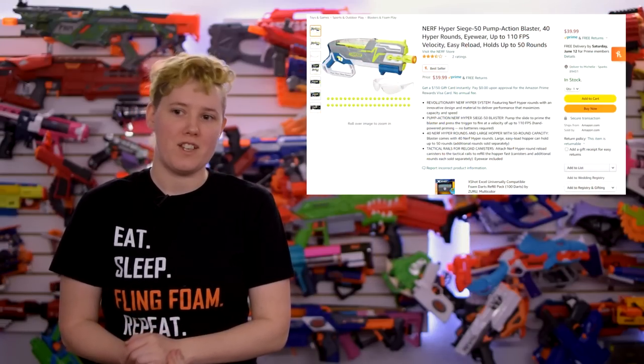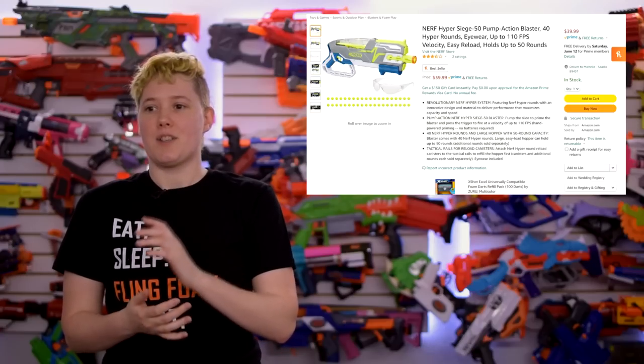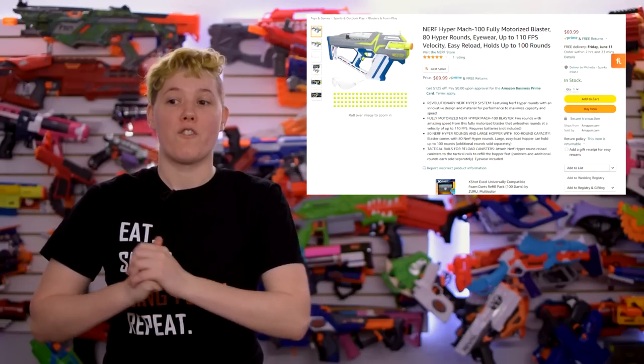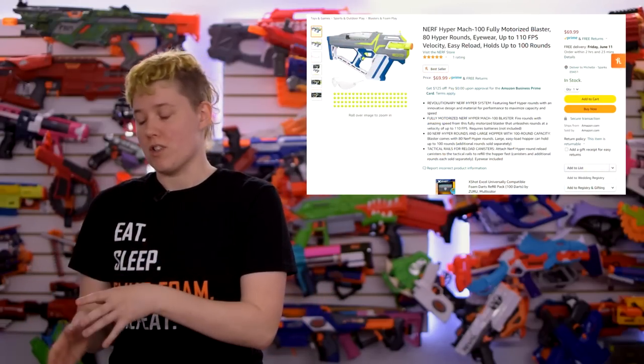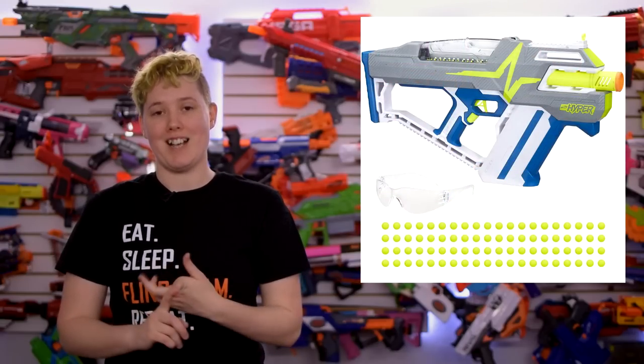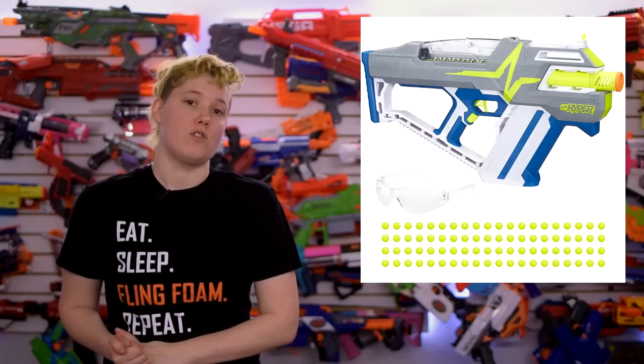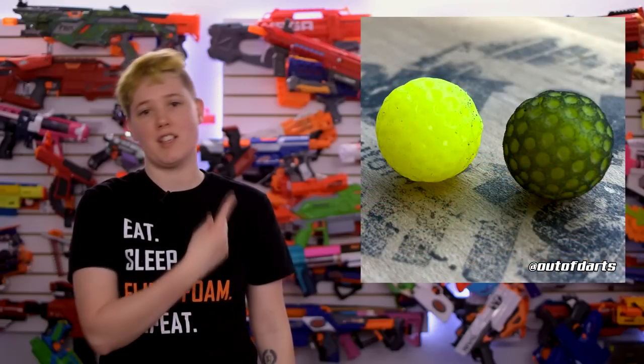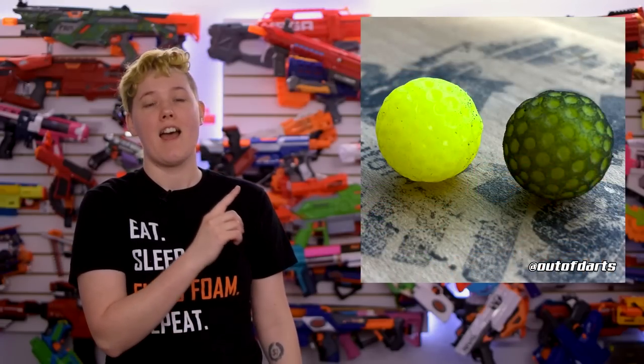And then there's the pump-action Siege 50, probably the second best out of the line. It's more accurate than the other options, but still has issues with inconsistent breaching of the rounds. And the flywheeler, the Mach 100, is probably the most fun if you can play indoors, but the worst performance due to being very inconsistent both in velocity and in accuracy. It's also very front-heavy due to six D batteries right up front. Out of Darts has done some modding on their Hyper Blasters, and the results are a resounding meh. Lucas noted he was highly disappointed with the modded results, and posted an image of the ammo showing how quickly it gets filthy.